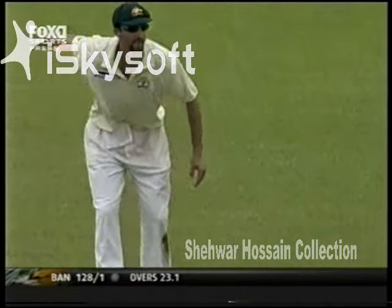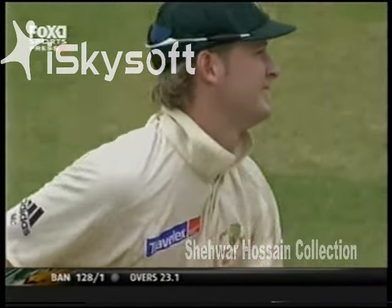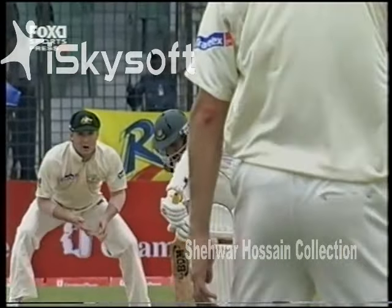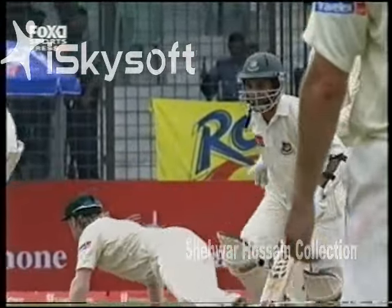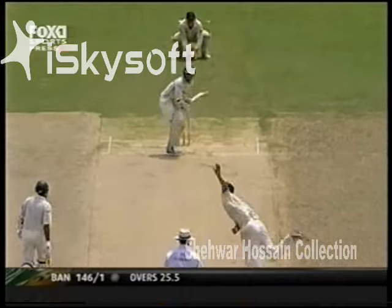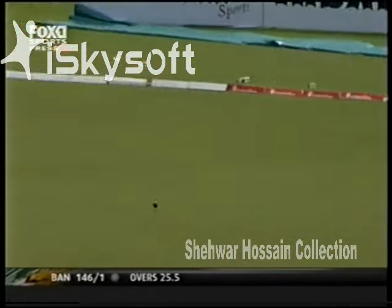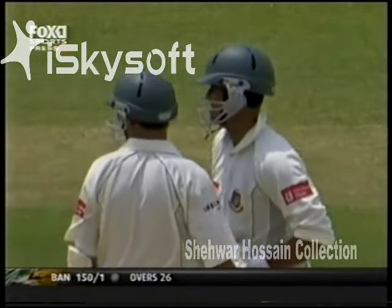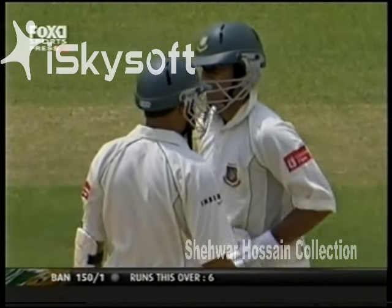Was there an edge on that one? Sonny Vaughan is suggesting he thought he heard a little sound as it went by, but there's no signal from the umpire. It's gloved it — there was bounce there, probably flicked the glove on the way. What a shot — just a little bit of width and it's been crushed past point for a boundary.